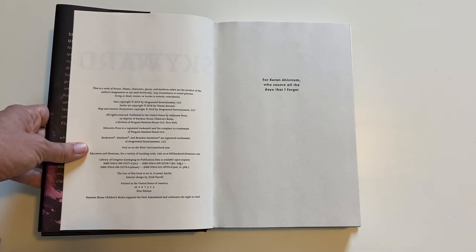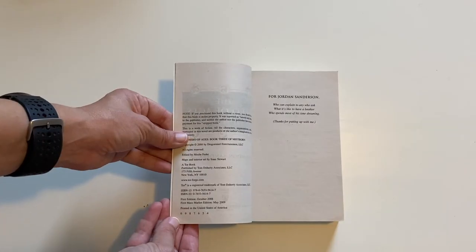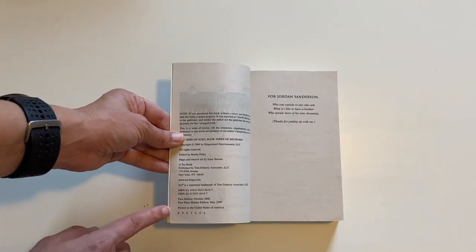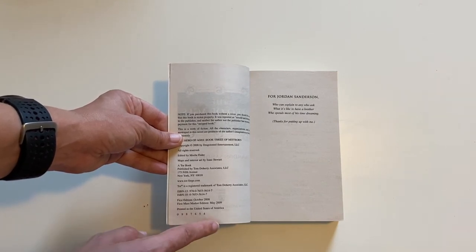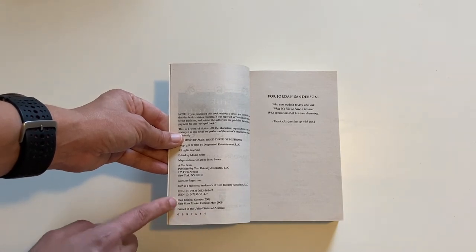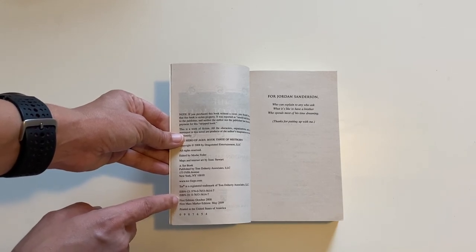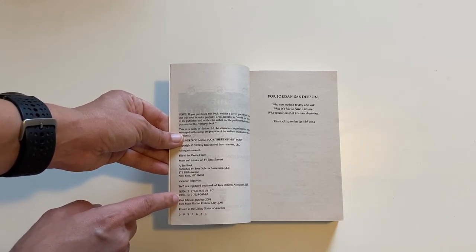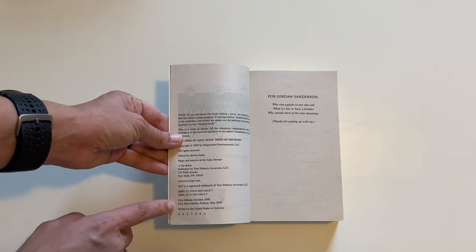Those are all things to consider when trying to determine some basic information about your book. Here's an example of a number line that starts with zero. Again, you're going to look for the smallest non-zero number. We can see that this is a fourth printing, and it's a first edition — in this case because it's a paperback, that's when the book was first published. The mass market edition was first published in May of 2009.